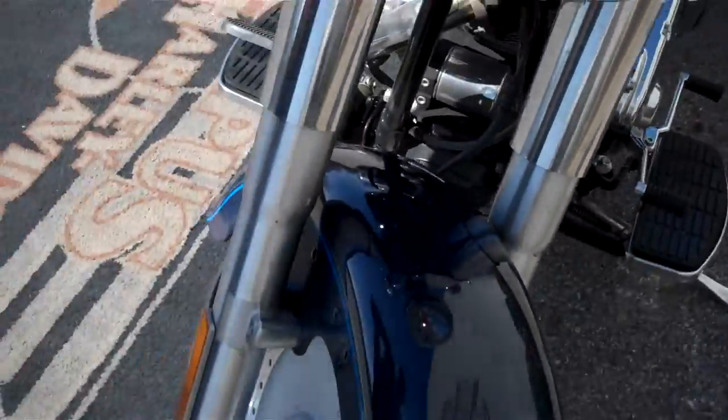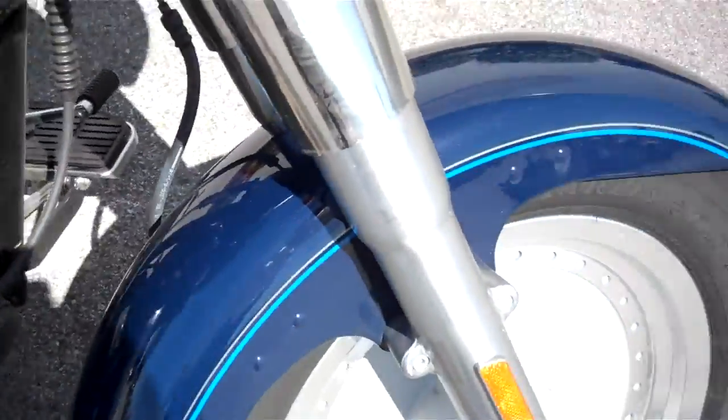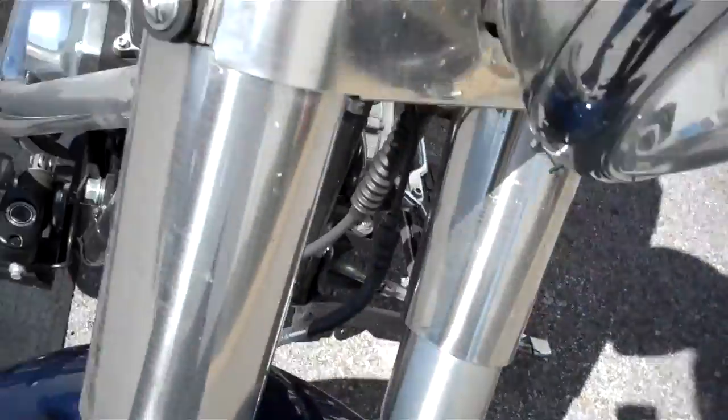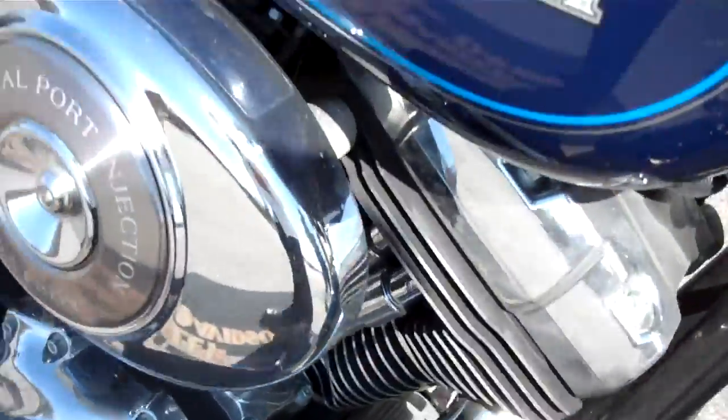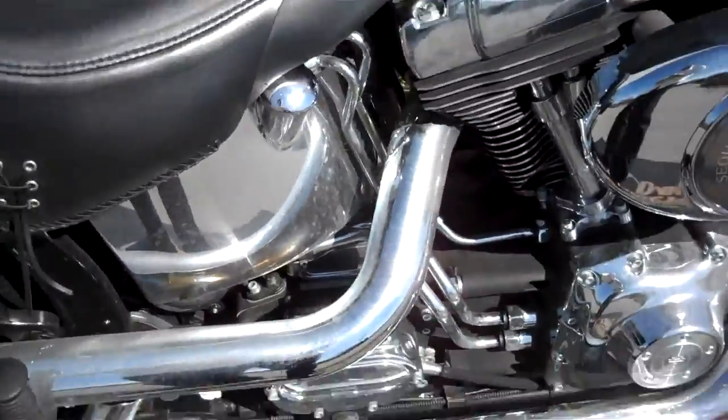The bike's fairly clean, except for that little push in the rear fender. Doesn't seem to be any other nasty gashes or gouges in the paint.